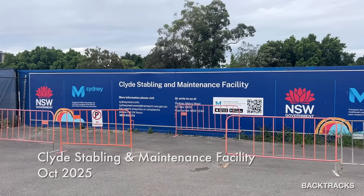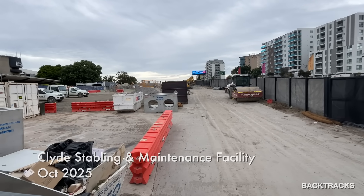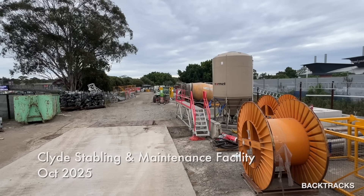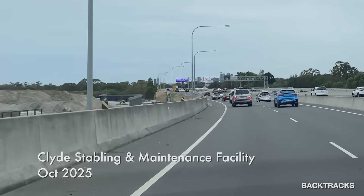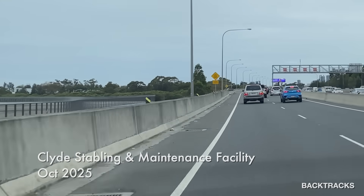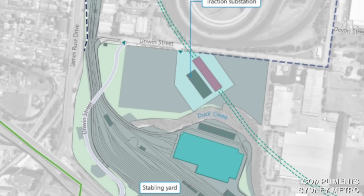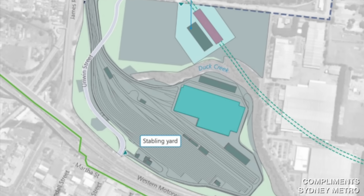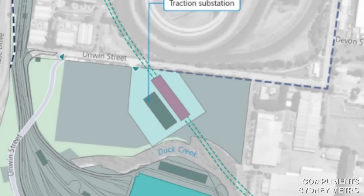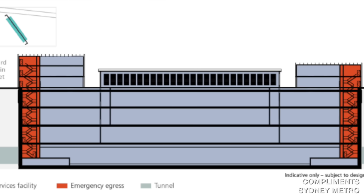So where will the trains sleep? The entire line will be managed out of the Clyde stabling and maintenance facility, just south of Rosehill Racecourse. It's quite hard to get a vantage point of the construction here, but you can drive along the M4 and get a bit of a glimpse — and it looks like the site is all ready and prepped for the facility to start being built. Also included in the development is the Rose Hill facilities building, which looks suspiciously like it could be another metro station one day — but I'm just speculating.